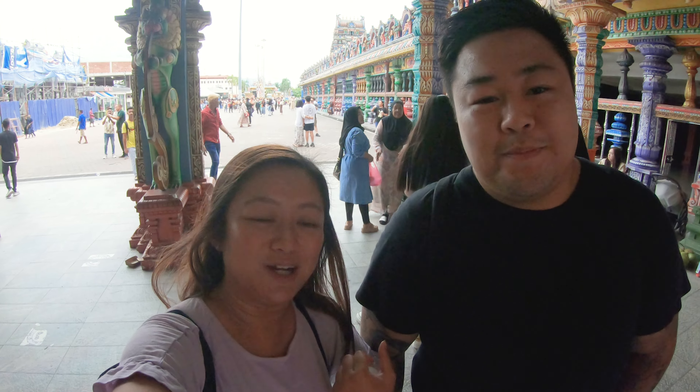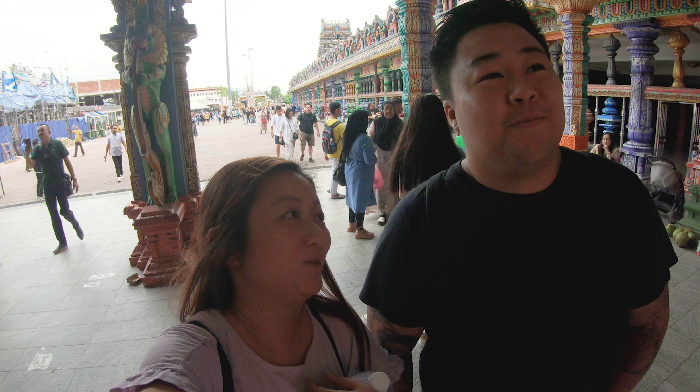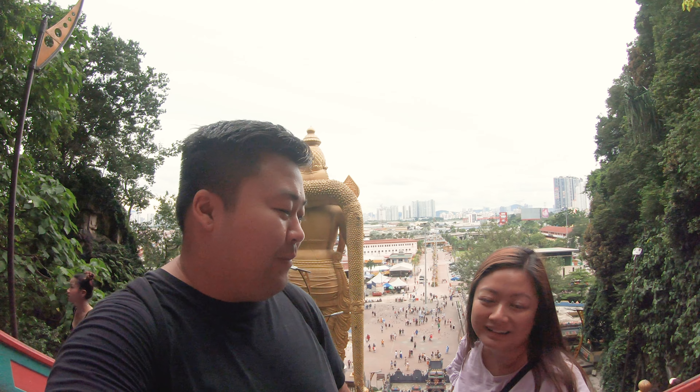It is 272 steps but looking from this point of view it's very steep — everyone going down very slowly and going up even slower. Let's tackle this and see what's at the top. We're halfway up and so far we've seen a few monkeys — really cute ones — but no time to stop to play with them. Let's hopefully make it to the top.